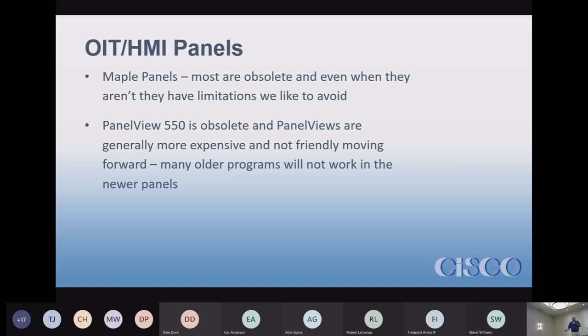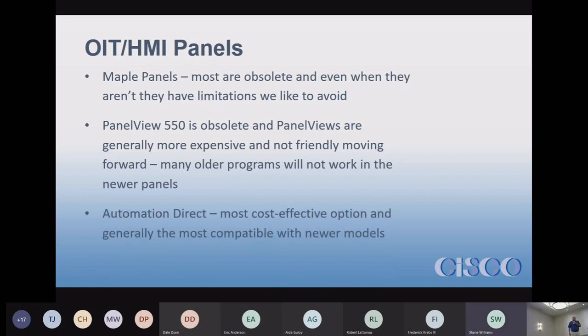PanelView 550s are no longer available. Automation Direct is one we sell the most of — either PanelView Plus or Automation Direct. It's probably the most cost-effective option and is friendlier for backward compatibility; if you get a new panel, the old program will probably load most of the time. They seem to have a better handle on upgrading the software side of things.